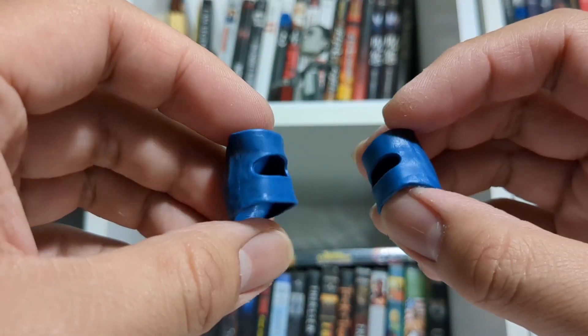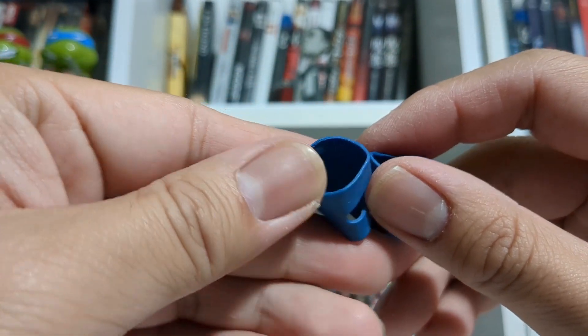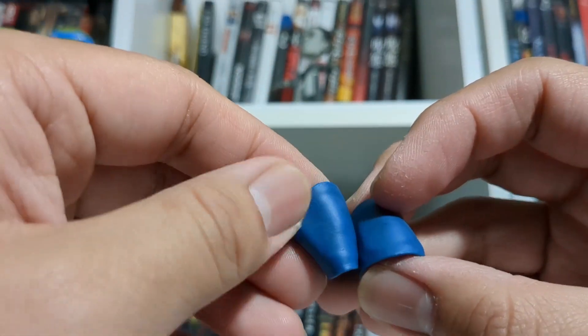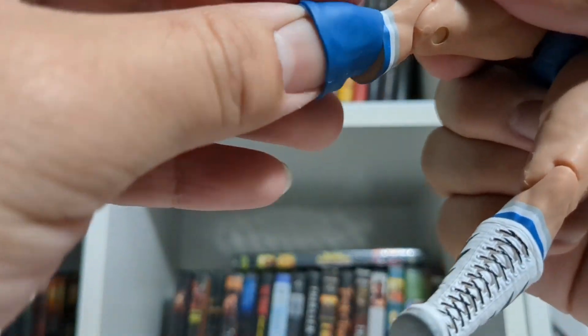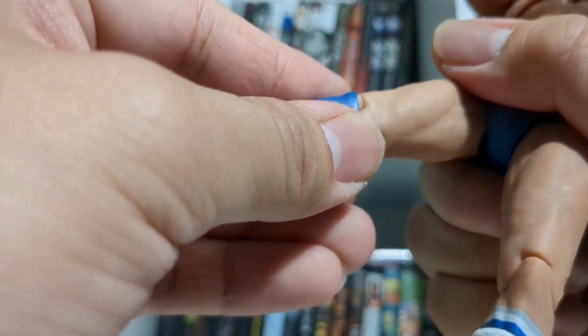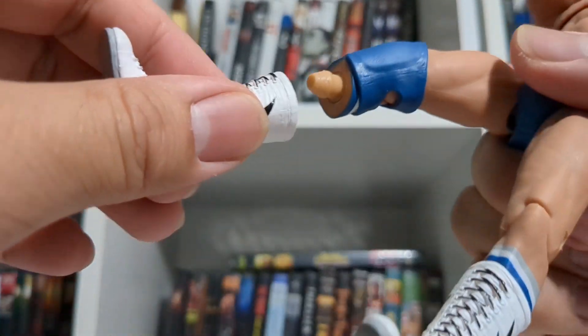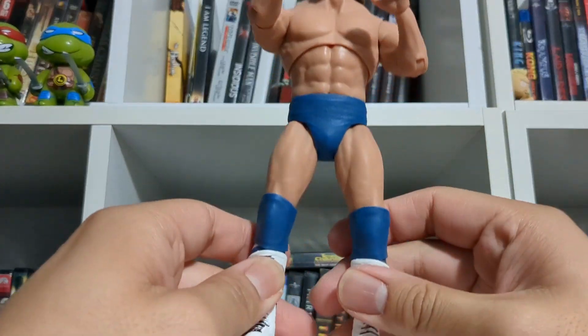He came with these optional knee pads. There was an L and R in the packaging, and after figuring out which side was which, let's see what he looks like with these on. To put them on, all you're going to do is remove the boot, take one of the knee pads, plug it on, then place the boot back on — just like that. This is how he looks with them on. I'm obviously going to keep them on — it looks really nice and it also kind of covers up the articulation quite a bit, which I enjoy.